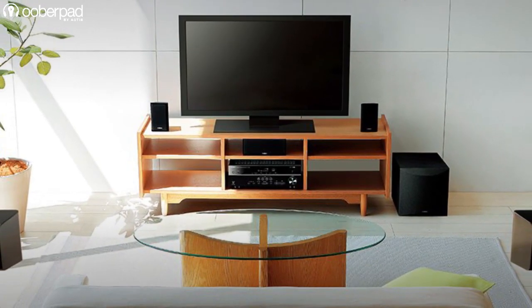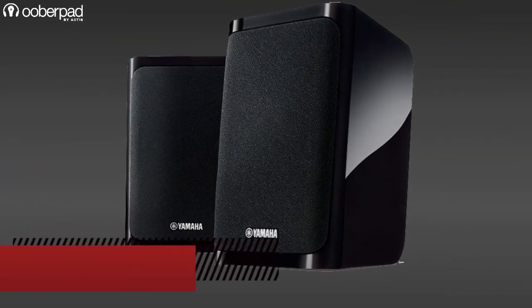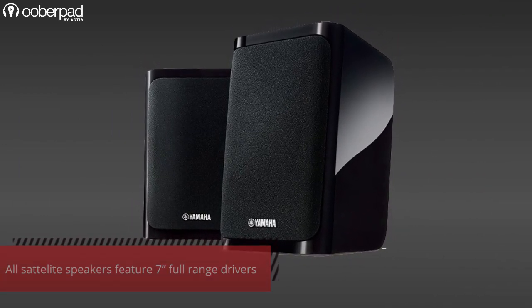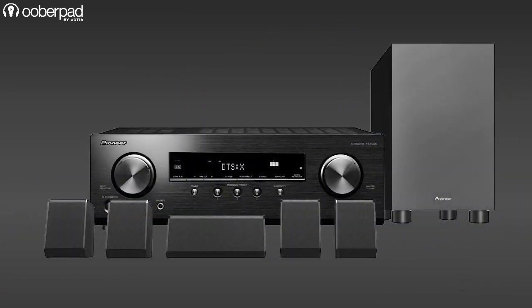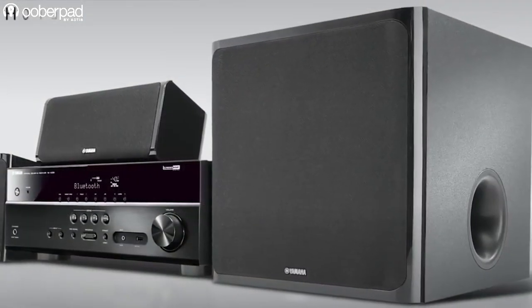The other half of these packages are the five speakers for the front left, right, center and surround left, right channels. All the satellite speakers from all three brands integrate 7-inch full-range drivers and are optimized to match their respective supplied amplifiers. The subwoofers in the Onkyo and Pioneer packages are passive and integrate 6-inch woofers. On the other hand, the Yamaha subwoofer is active and sports a larger 8-inch woofer.